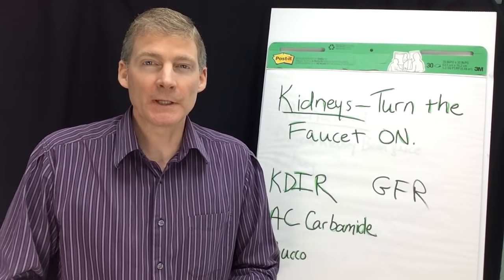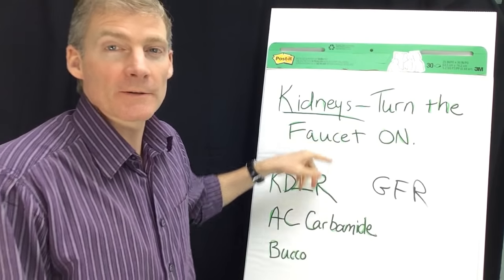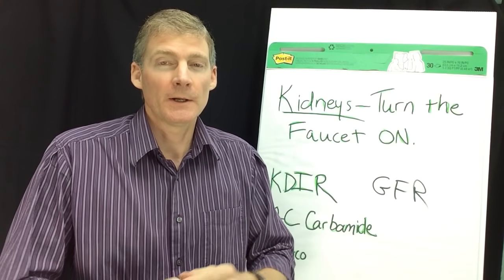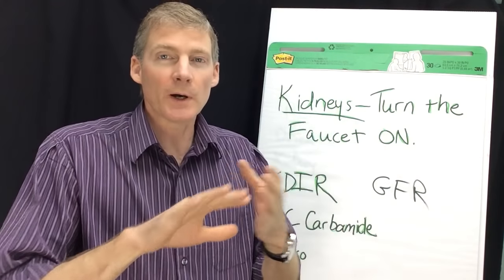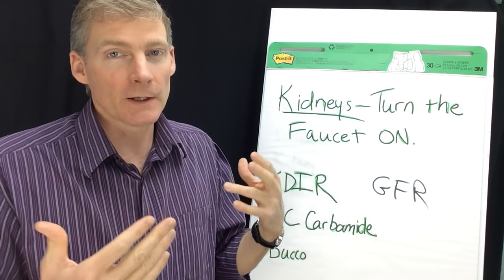Hi, this is Dr. Darren Schmidt at the Nutritional Healing Center Ann Arbor. This video is about kidneys and how to turn them on like you would turn on a faucet. There's a blood test called GFR, which stands for glomerular filtration rate. Glomerular refers to the structures of the kidneys — how well they filter the blood, clean the blood, and turn the waste into urine.